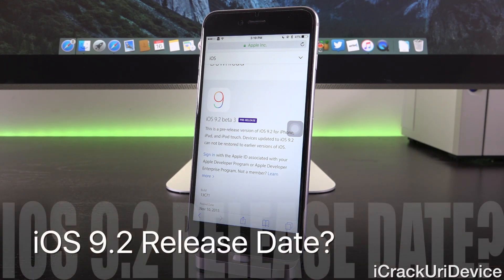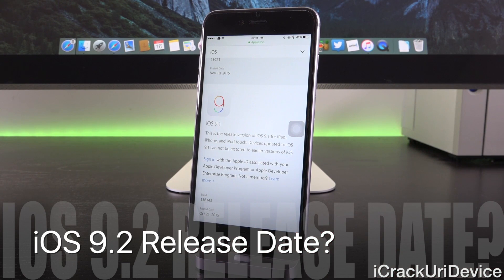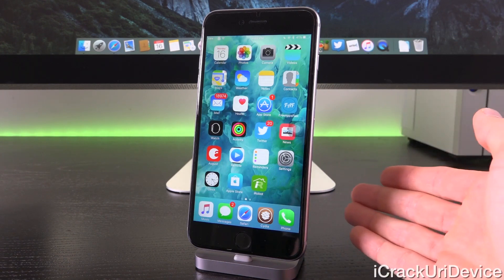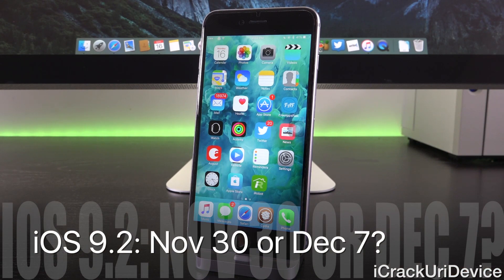As for a possible release timeframe of iOS 9.2: iOS 9.1 was released about six weeks after it went into its first round of developer beta testing, and iOS 9.2 went into its first beta on October 27th. So it will be three weeks tomorrow on Tuesday, November 17th — meaning we're about halfway through iOS 9.2's beta lifecycle if Apple follows the same path as 9.1. That means 9.2 could be released at the end of November or the beginning of December, possibly November 30th or December 7th — both Mondays that fall in line with Apple's previous release cycle.